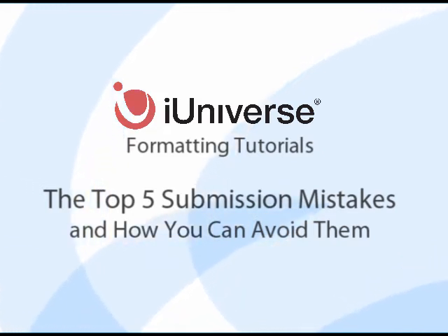Hi, I'm Amy and I'm going to talk about the top five submission mistakes most likely to delay a book's production. I'll tell you how to check for these problems and, if necessary, how to avoid them.